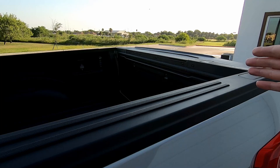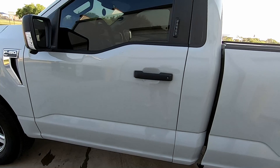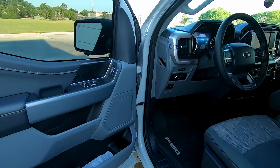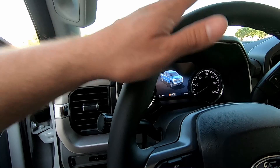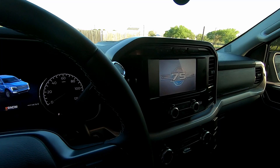It also has the utility bed package that came with the hooks, which I don't think I'll ever use. The tailgate has the step, which I don't like because it just adds more weight, but it's there. I got it with 17 miles and currently we're sitting at 342 miles. It's got the 75th Anniversary badge since the F-Series has 75 years.